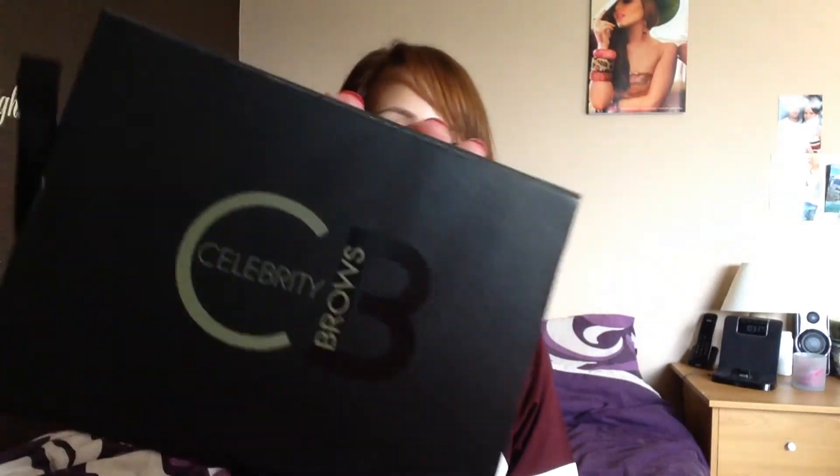So I'll just get straight into it. The first thing is a new brow kit — well, relatively new. I have done a blog post and a video on how I use this before, so I'll leave my links for that down below. It is the Celebrity Brows brow kit by the Celebrity range. I absolutely love this — I've been using it every time I fill in my eyebrows. It's absolutely amazing. I'll leave my blog post and video links down below for you.